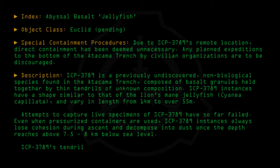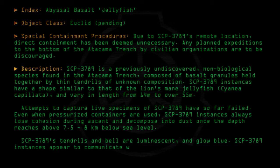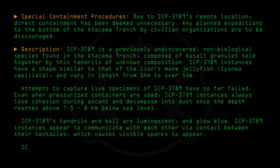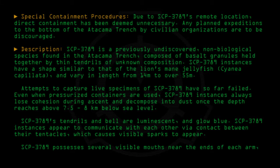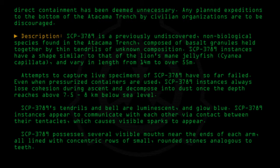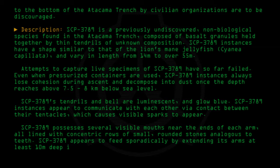SCP-3789's tendrils and bell are luminescent and glow blue. SCP-3789 instances appear to communicate with each other via contact between their tentacles, which causes visible sparks to appear. SCP-3789 possesses several visible mouths near the ends of each arm, all lined with concentric rows of small rounded stones analogous to teeth. SCP-3789 appears to feed sporadically by extending its arms at least 10 meters deep into the sediment floor.